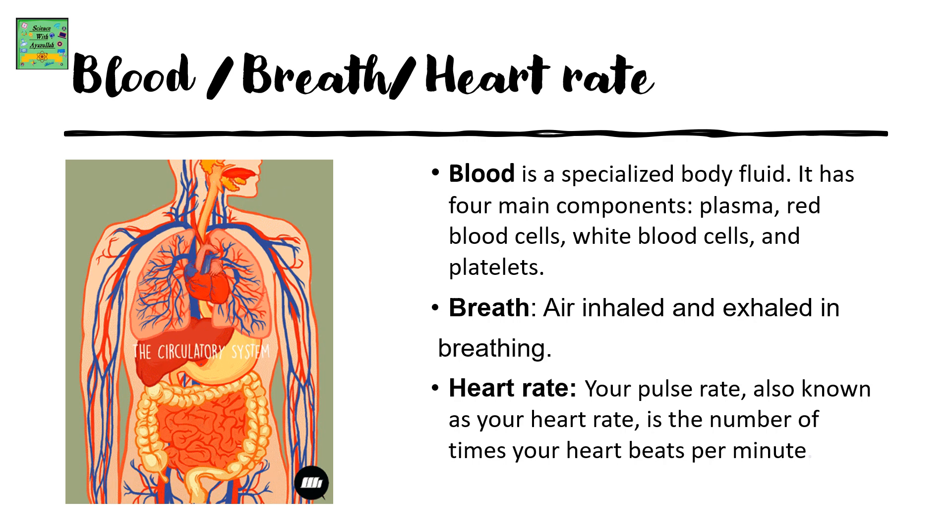Blood, breath, heart rate. Blood is a specialized body fluid. It has four main components: plasma, red blood cells, white blood cells, and platelets.